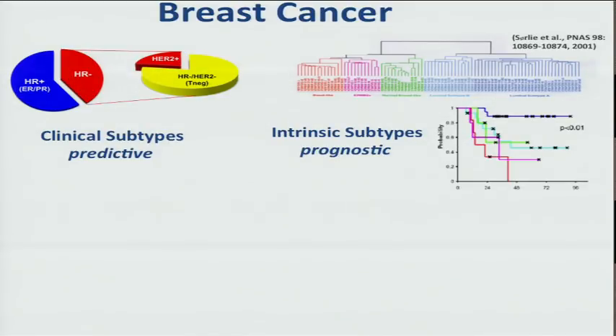Clinical breast cancer physicians have long been subsetting breast cancer or phenotyping it by virtue of the receptors — the estrogen and progesterone receptor, denoted as HR here — or in tumors that are HR negative, either as triple negative or HER2 positive. We do this for predictive reasons because we have targeted therapeutics that treat patients that are HR positive or HER2 positive, but we only have empiric chemotherapy to treat those that are HR negative.